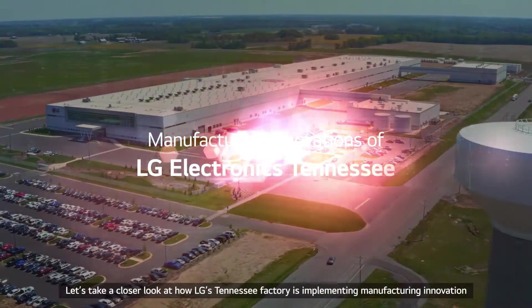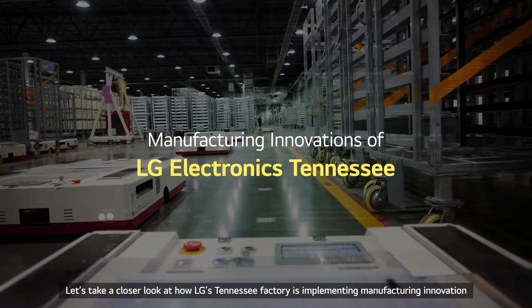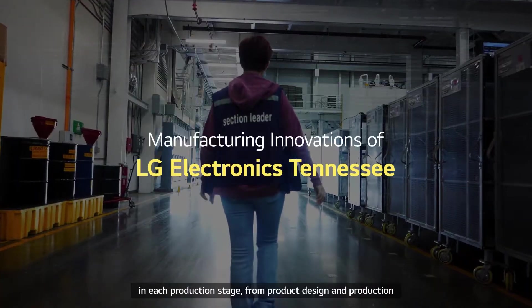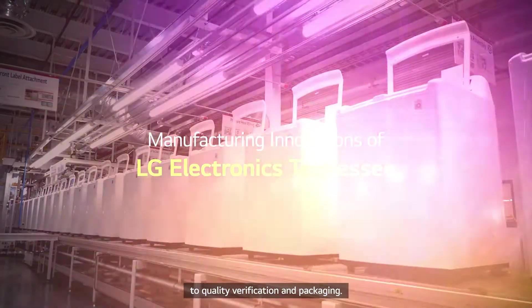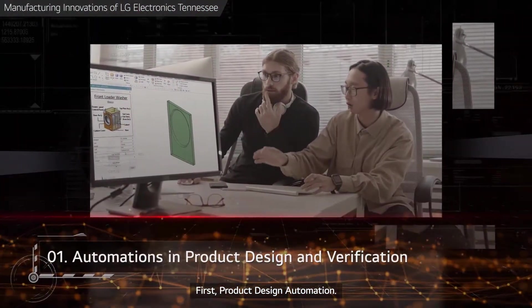Let's take a closer look at how LG's Tennessee Factory is implementing manufacturing innovation in each production stage from product design and production to quality verification and packaging. First, product design automation.